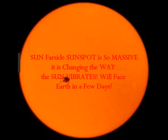The far side of the Sun has such a massive sunspot that it is changing the way the Sun vibrates, and this sunspot will turn to face the Earth in a few days.